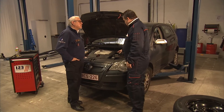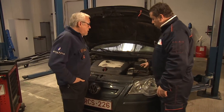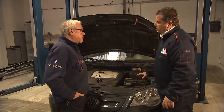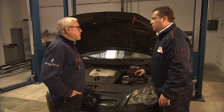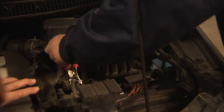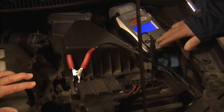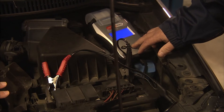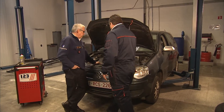In dit type wagen zie je dat de batterijklemmen al beginnen weg te roesten. Voor recentere voertuigen zit nog meer elektronica op, dus het wordt niet zo evident meer voor de gewone particulier om nog de controle te doen. Het is dus beter om even langs te komen. We gaan de batterij testen. De zichtbatterij is goed, die zou deze winter perfect haar job moeten doen.